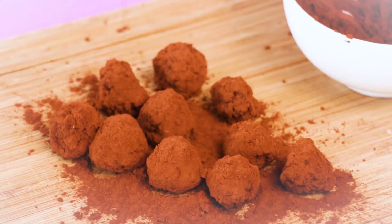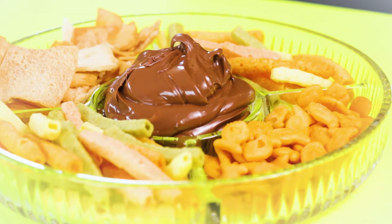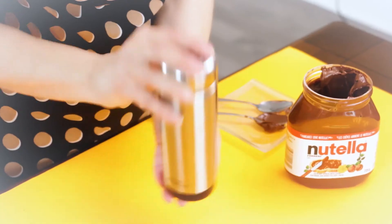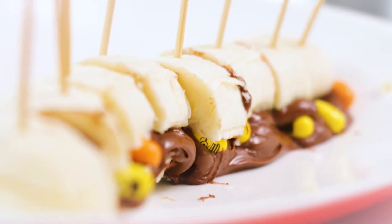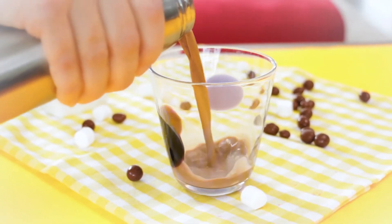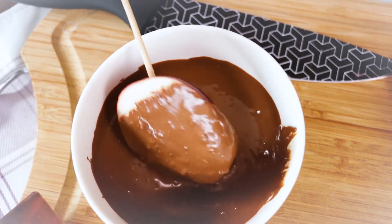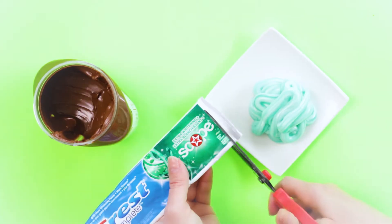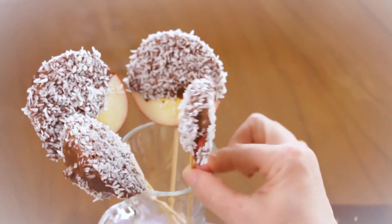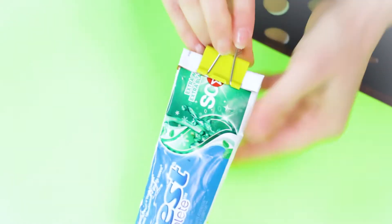Not many foods inspire a fandom quite like Nutella — it's the world's favorite chocolate and hazelnut spread. Restaurants serve it on hamburger buns, and websites offer lists of signs you're addicted to Nutella. But we've got some ideas that will make you enjoy Nutella twice. Make sure you give this video a big thumbs up and subscribe for more. Now on to awesome Nutella hacks.